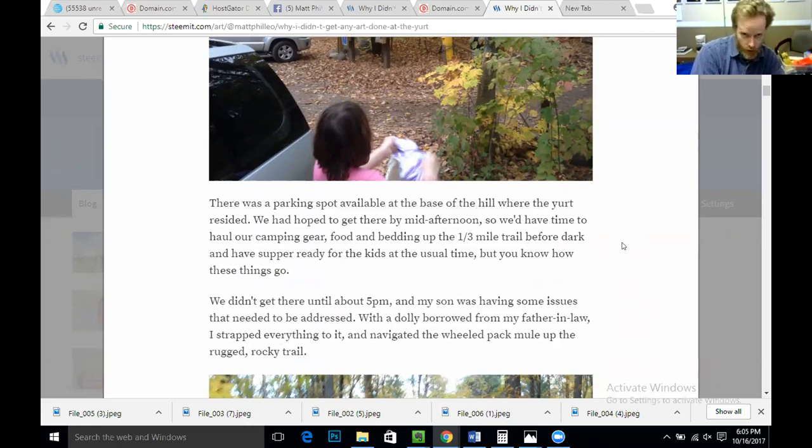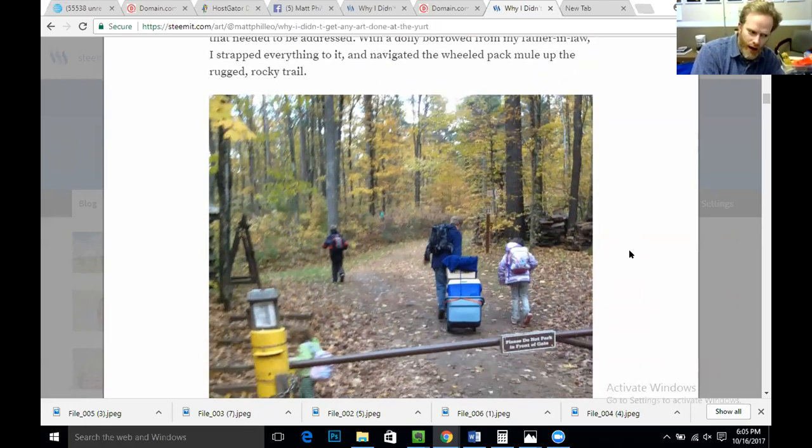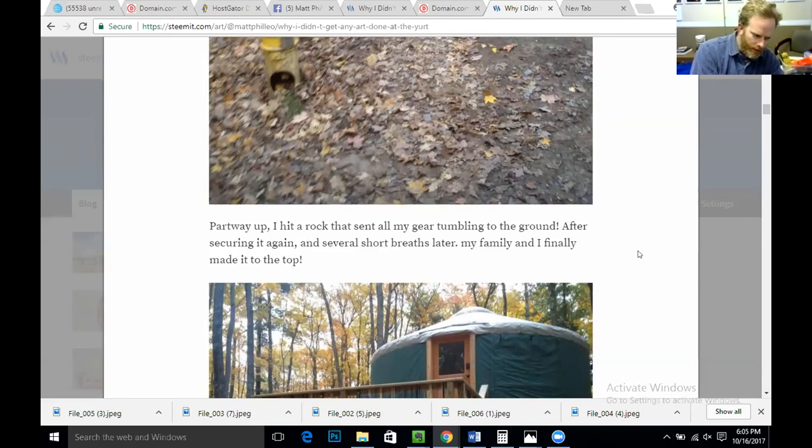But you know how these things go — we didn't get there until about 5 p.m., and my son was having some issues that needed to be addressed. So with a dolly borrowed from my father-in-law, I strapped everything to it and navigated the wheeled pack up the rugged rocky trail. Partway up, I hit a rock that sent all my gear tumbling to the ground. After securing it again and several short breaths later, my family and I finally made it to the top.